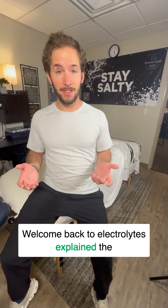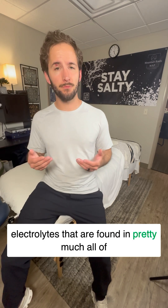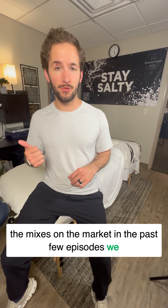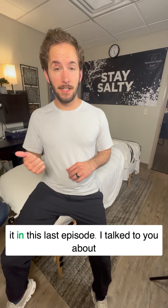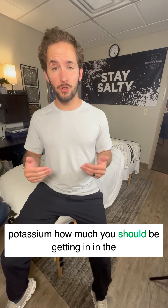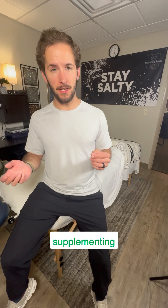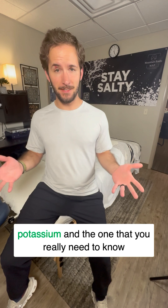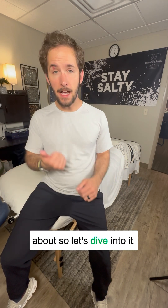Welcome back to Electrolytes Explained, the mini-series where I'm breaking down the major three electrolytes found in pretty much all of the mixes on the market. In the past few episodes, we covered magnesium and everything you need to know about it. In the last episode, I talked to you about potassium — how much you should be getting in a day, and how much I'd recommend supplementing at maximum. Today, I'm going to talk about the different types of potassium and the one you really need to know about. So let's dive into it.